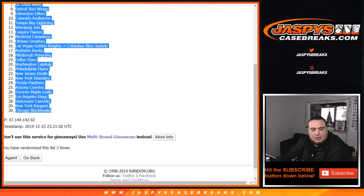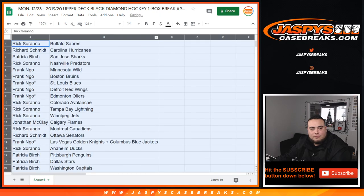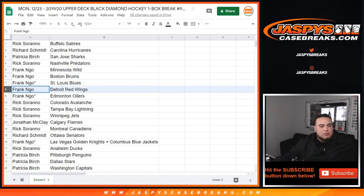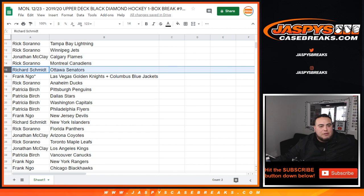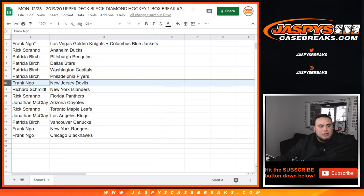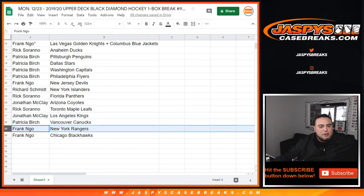There you go, three times — one, two, three. Sabres down to the Hawks. Rick with the Sabres, Richard you have the Hurricanes, Patricia with the Sharks, Rick with the Predators, Frank with the Wild, Bruins, Blues, Red Wings, Oilers. Last Bob Mojo. Rick with Avalanche as well as the Lightning and Jets. Jonathan with the Flames, Rick with the Canadiens, Rich you have the Senators, Frank with the combo team Knights and Blue Jackets, Rick with the Ducks, Patricia with the Penguins, Stars, Capitals, Flyers, Frank with the Devils, Richard with Islanders, Rick with the Panthers, Jonathan with the Coyotes, Rick with the Leafs, Jonathan with the Kings, Patricia with the Nucks, and Frank with the Rangers and Blackhawks.